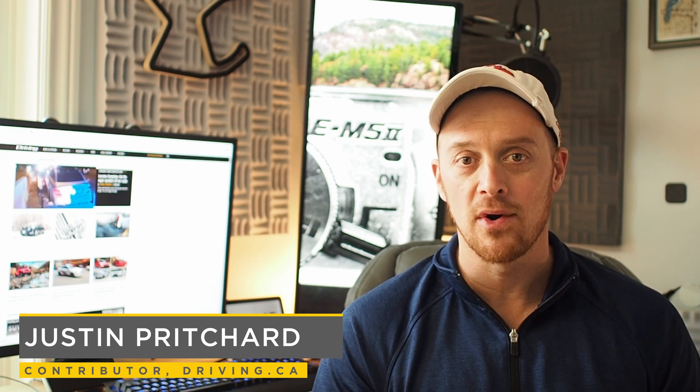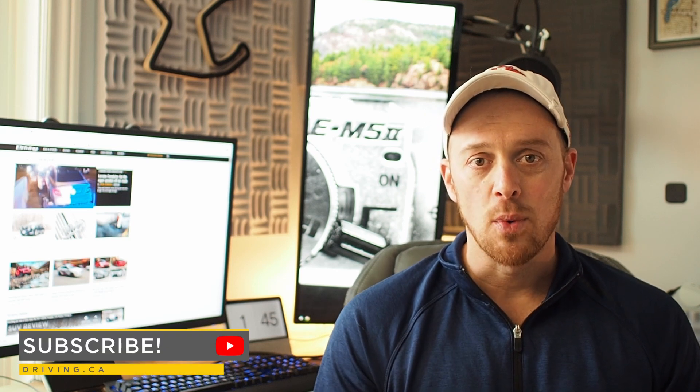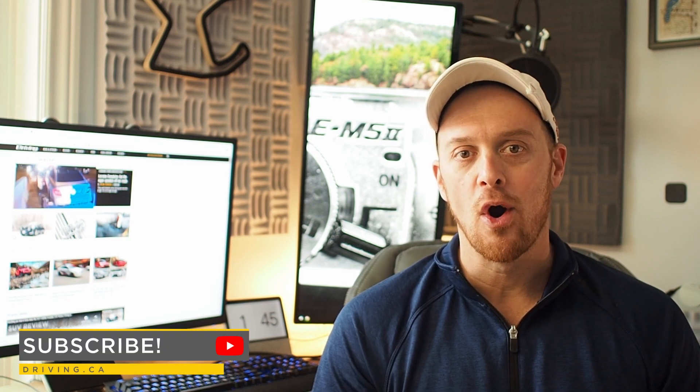I'm Justin Pritchard and if we've never met, I've been telling stories about cars and driving from a vehicle testing standpoint right here in Sudbury, Ontario for the past 15 years. 2020 was a heck of a year on the road — I tested 38 different vehicles, drove nearly 70,000 kilometers, and generated nearly 5,000 gigabytes of photography, video, and voiceover. In this video I'm going back through 2020 to highlight some of the most memorable moments.